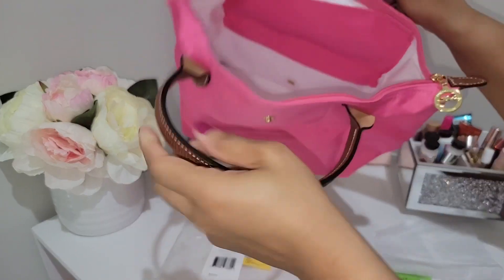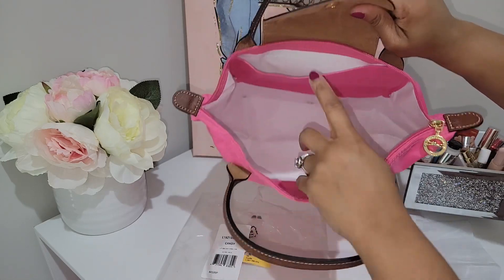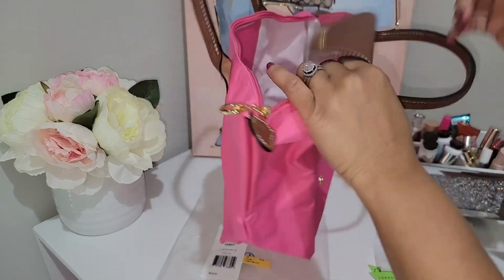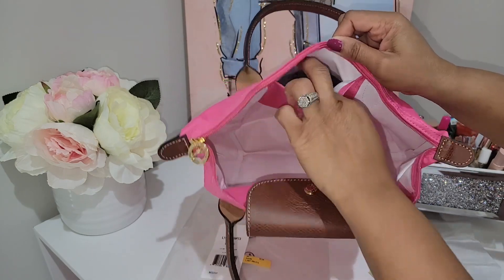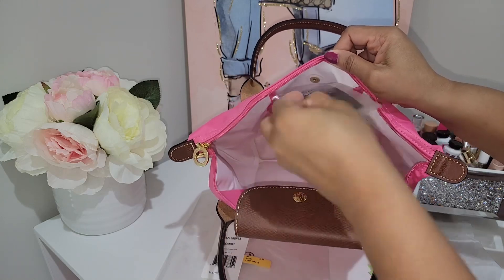This is really really pretty. Here is the interior — you get the white lining. It comes with a back pocket, and there's also another pocket here too. I'm not sure if my other one came like that. And here is the little Longchamp care card that it comes with.